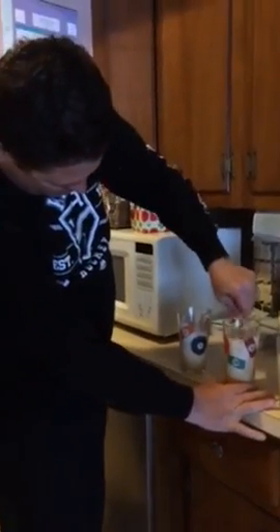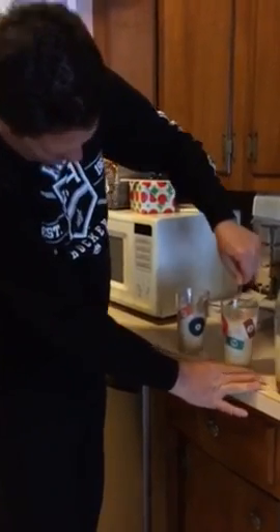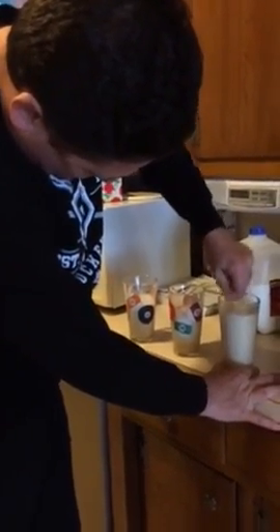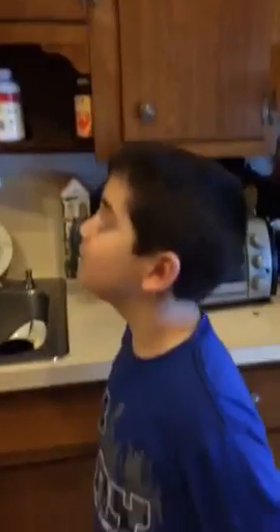There you go — go into number two, make sure you get a nice mixture. Then you take your seltzer — wild cherry, lime, whatever you want. Nico has chosen wild cherry today. Nico's a wild one, she likes things wild. Okay, we pour it in here.